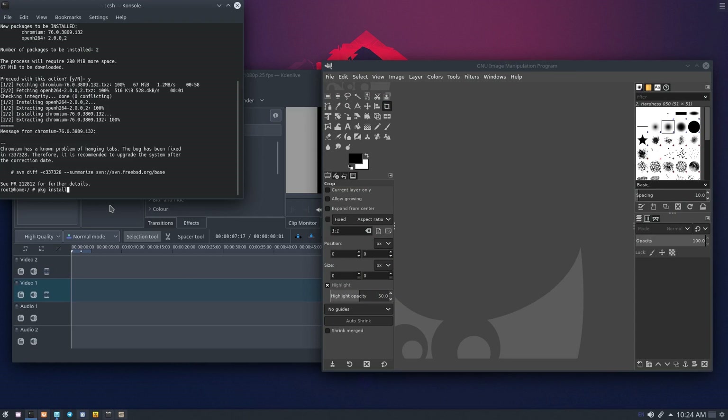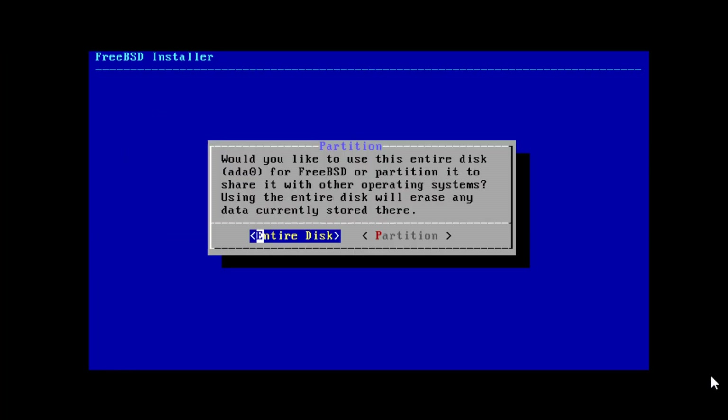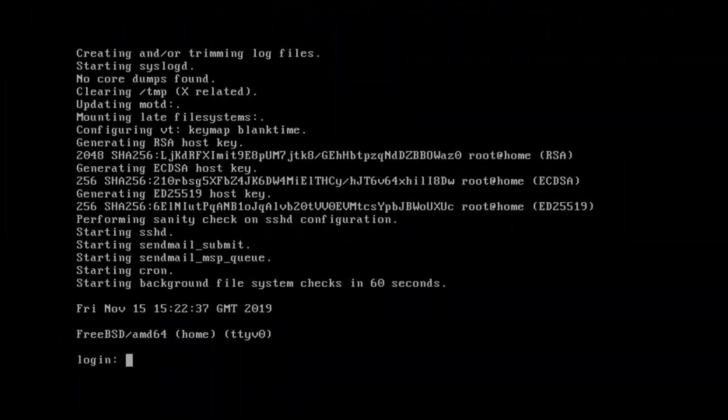So let's talk about my experience over the 7 days and what I think of FreeBSD as a whole. I'll start with the bad, though there will be a bit of crossover into the good as well. The general process of installing FreeBSD feels like it needs work. I know it's not supposed to be geared towards beginners, but I think it could do with a live installer or something like that.